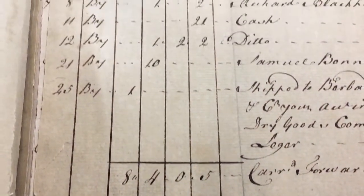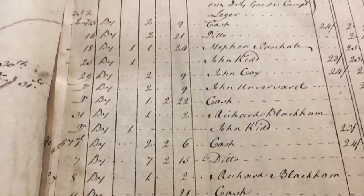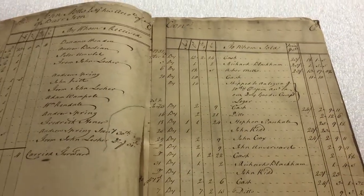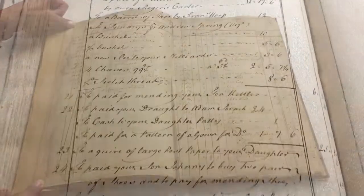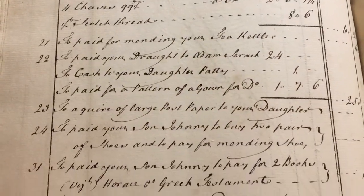In 1753, Martha appears on the scene. She's most commonly listed as Patty and is listed as having spent money on behalf of her mother and brothers. As the year goes on, she's also given money to buy things for herself — sundries, small things, hats, more hats.